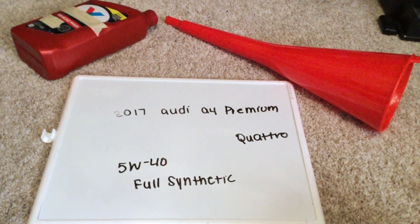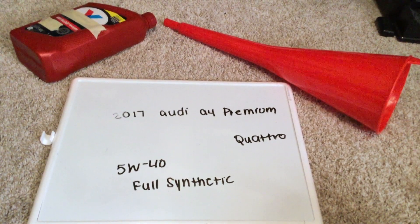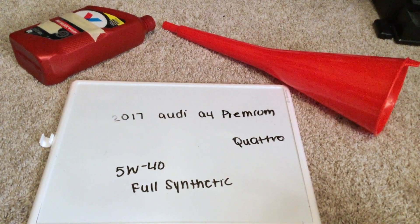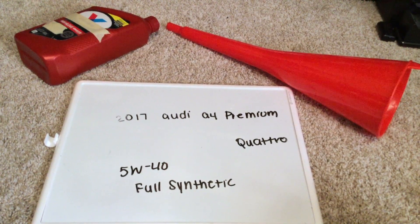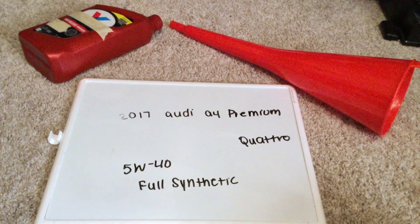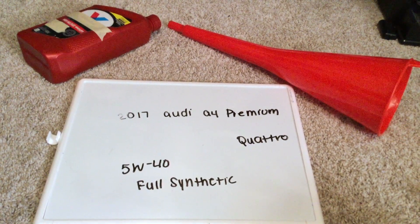And if your 2017 Audi A4 Premium Quattro uses a different oil type, please be sure to leave a comment and let the rest of us know. You can check the video description for more information. And if you know a cheaper place to buy oil, please leave a comment.